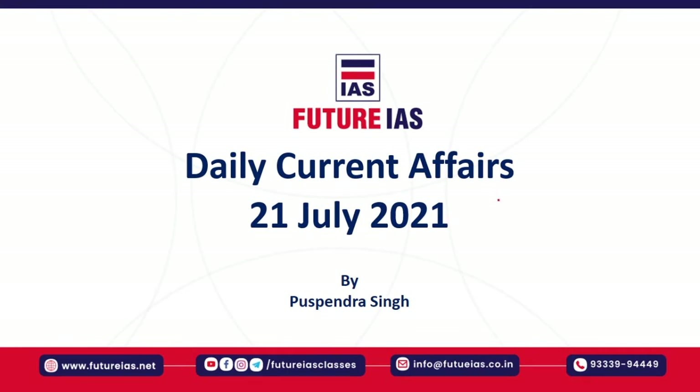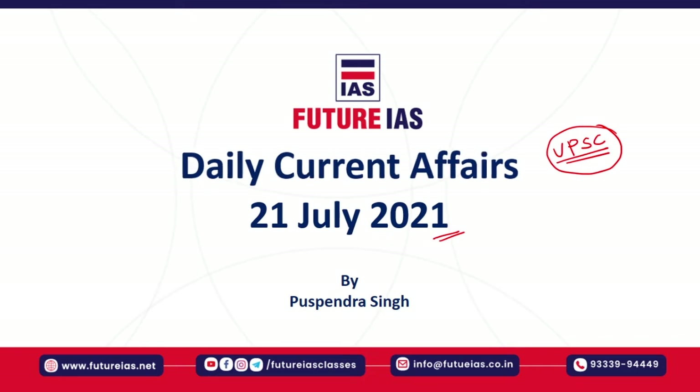Hello friends, welcome back. I'm Maishal Poshkandasim and we are going to start with our daily current affairs. Today is the 21st of July 2021. These lectures are useful for those preparing for civil services examinations conducted by the UPSC as well as other government competitive examinations. You can supplement your preparation with the help of these daily current affairs lectures. Let's begin.